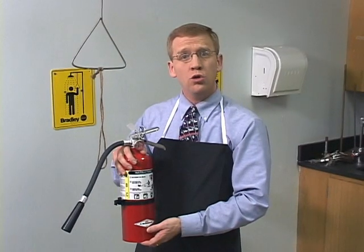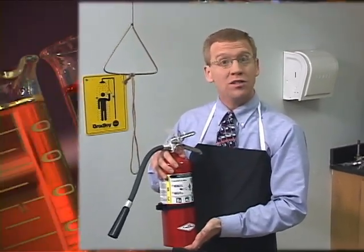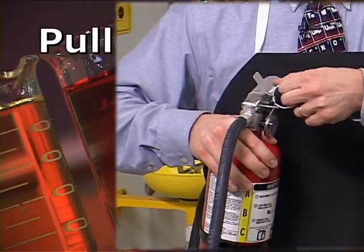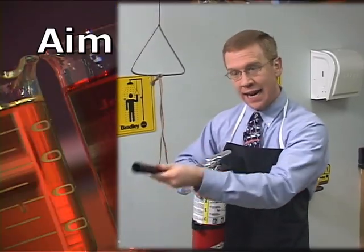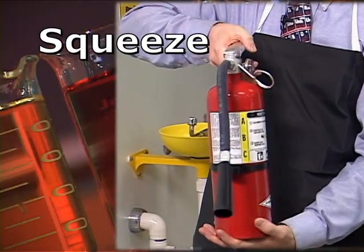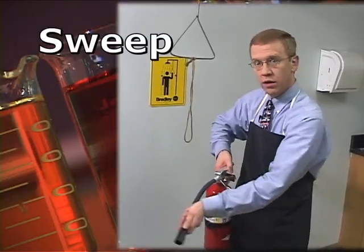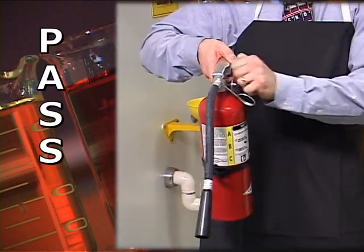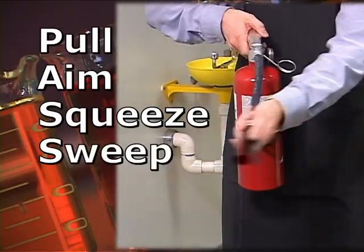When you use a fire extinguisher, you need to remember the acronym PASS — P-A-S-S. P stands for pull the pin. A stands for aim at the base of the flame. The first S stands for squeeze. And the last S stands for sweep, back and forth. Again, that's PASS: pull, aim, squeeze, and sweep.